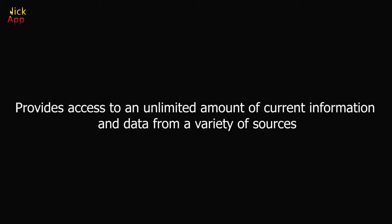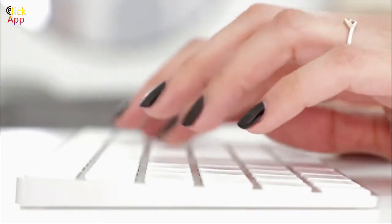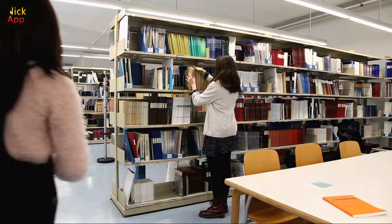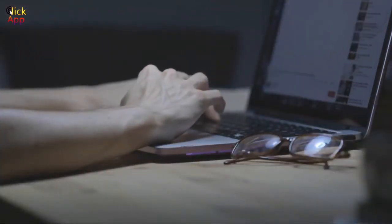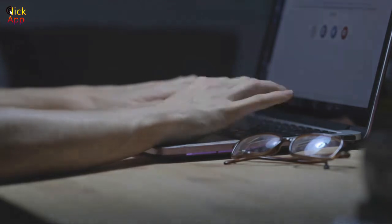Technology provides access to an unlimited amount of current information and data from a variety of sources. In addition to approaching learning with more enthusiasm and productivity, students also have the opportunity to access the most current topics and research, which is something their ancestors could only dream about. Instead of going from library to library, they are just a few clicks away from accessing information that can give them additional insight into the topics they are covering at school. This practice not only enables students to have a modern education, but it also teaches them how to approach the search for information and read complex professional literature.